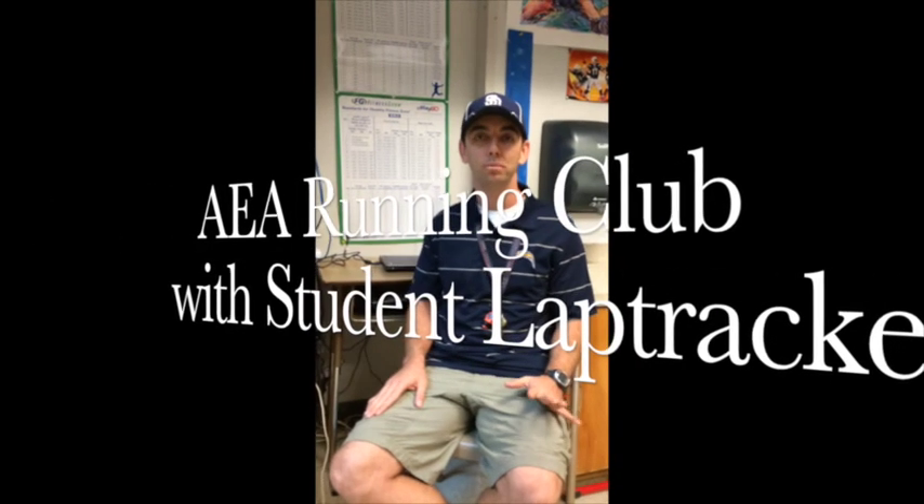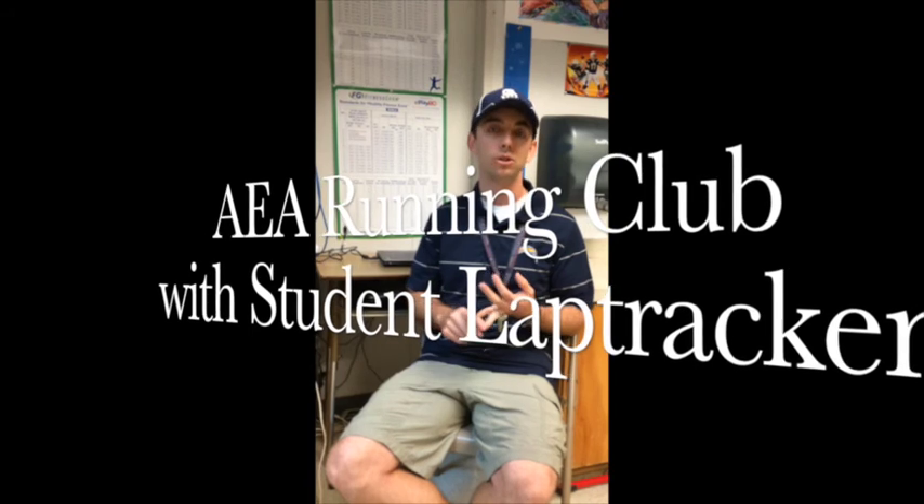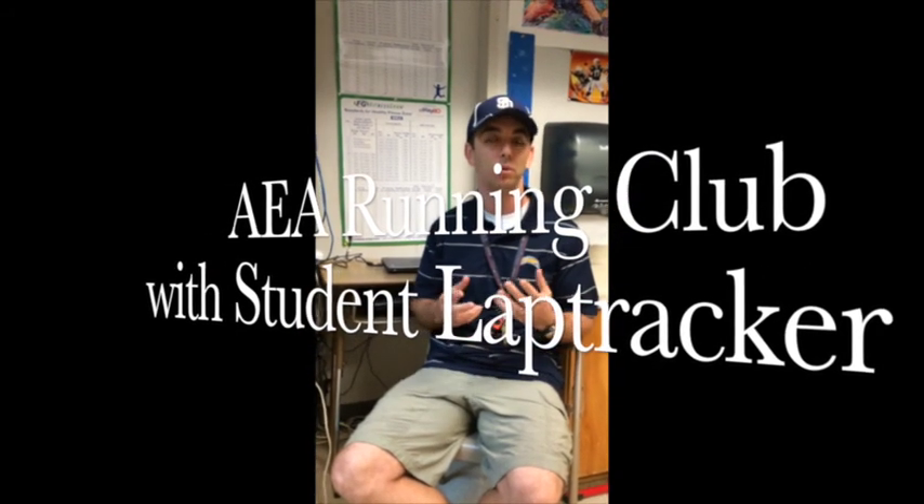Hello, we wanted to make this video for two main reasons. One, to show our new parents, our new students, our AEA volunteers, and our fifth grade ambassadors how our running club works, but also for those people out there that are interested in using the student lab tracker at their school.